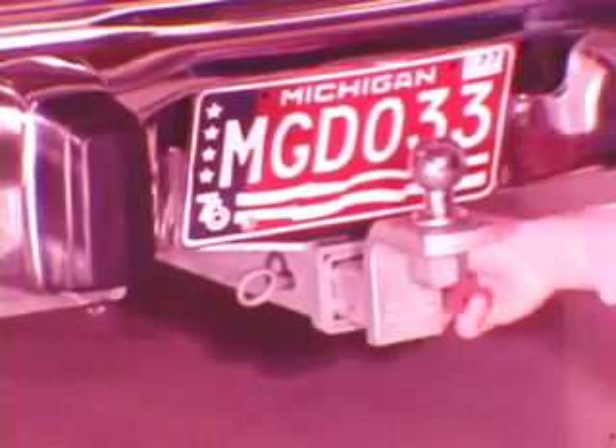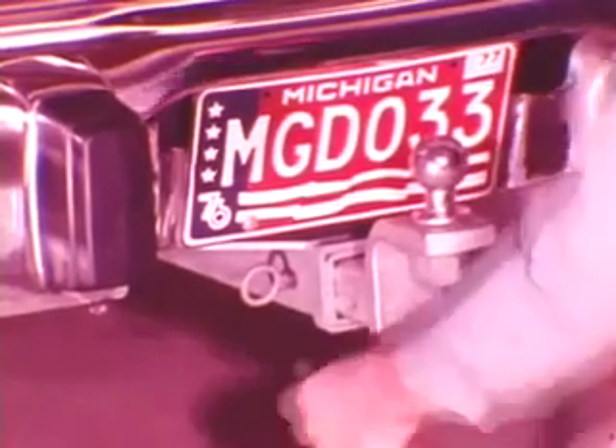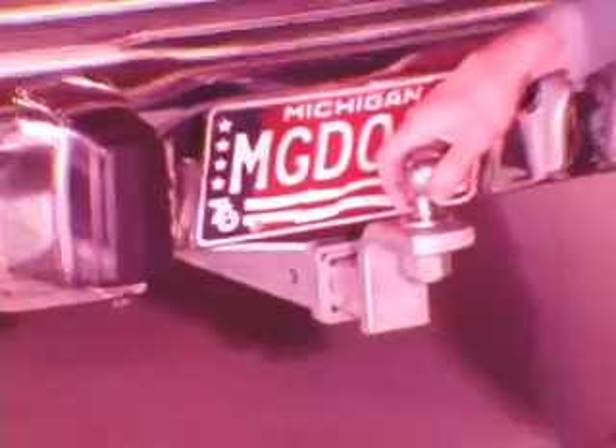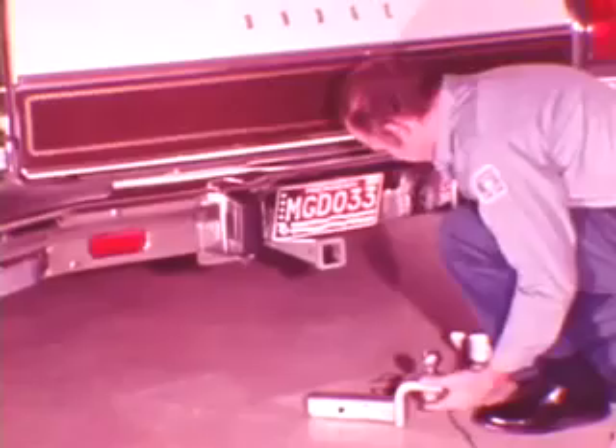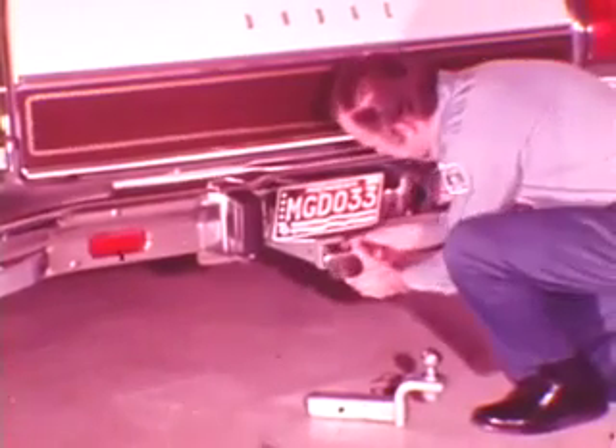Frame-mounted trailer hitches must not interfere with free movement of the rear bumper. The ball assembly should be removed when not towing a trailer. If the ball assembly is struck in a rear-end collision, vehicle damage will be greater because the impact load is concentrated at that point.